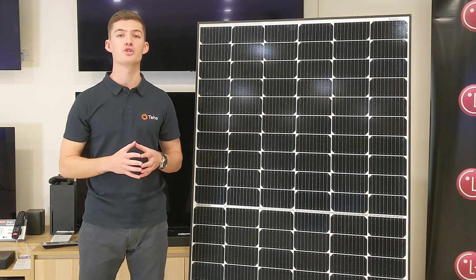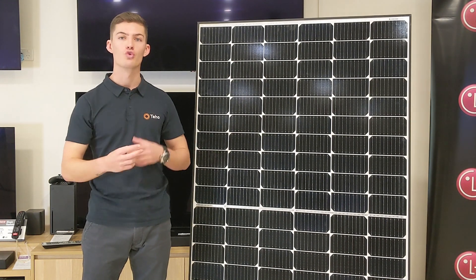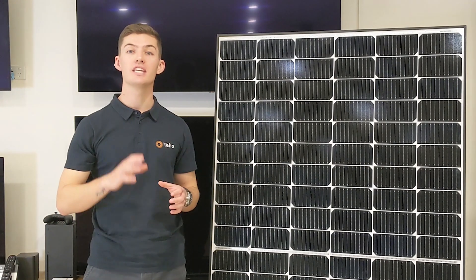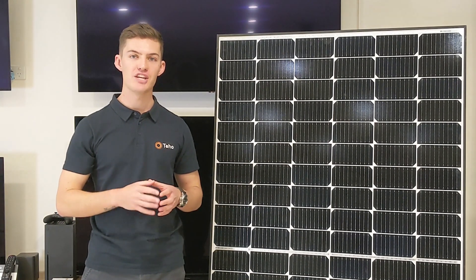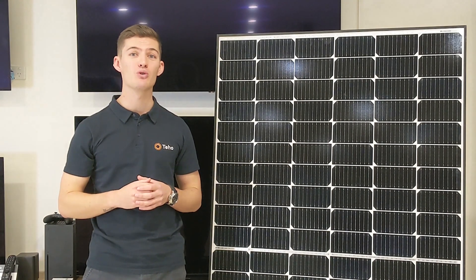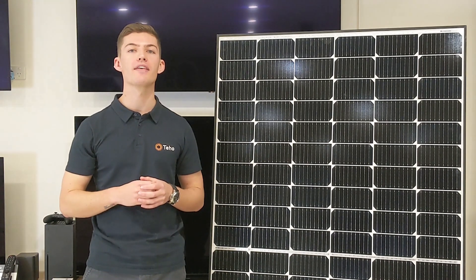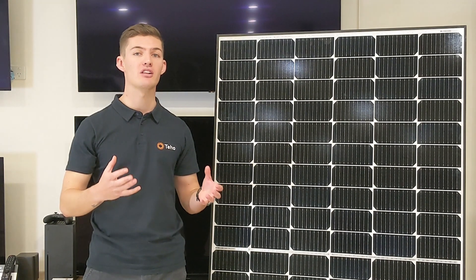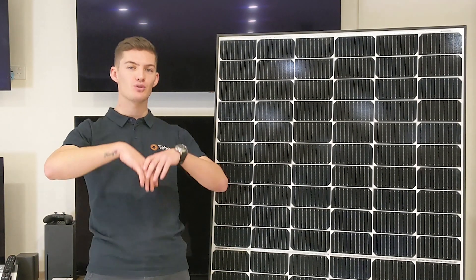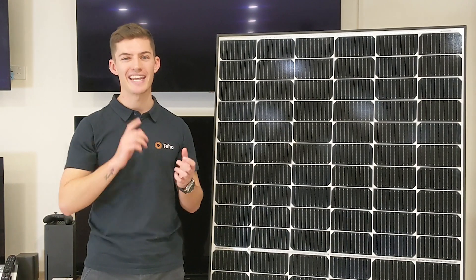LG has quite a few options in their product range when it comes to residential and commercial installations. But today, we're going to be focusing on two residential panels, the LG Neon H and the LG Mono X. The LG Neon H is new to the LG solar offering. It is considered as one of their premium options and one they are very proud of. If you speak to anyone at LG about their new Neon H, they will give you an impressively in-depth explanation on why they're using N-type solar cells, how great this panel is for the Australian climate, and what tests they have carried out to back all of this up. So rather than covering absolutely everything about the new panel, we thought we'd summarize the important stuff and give you some high-level information which is quick and easy to understand.